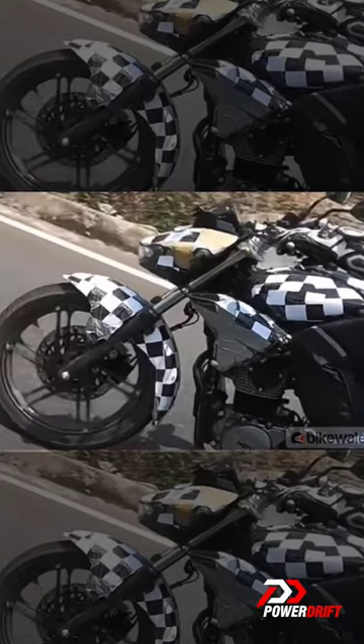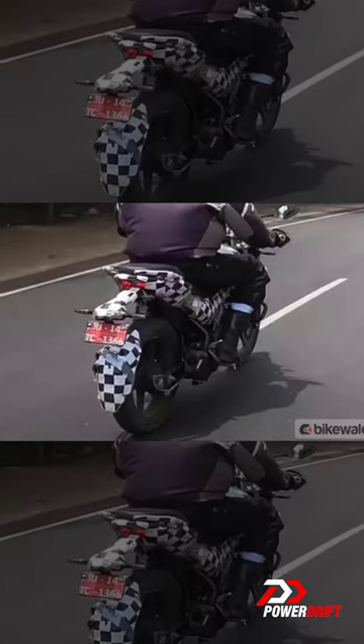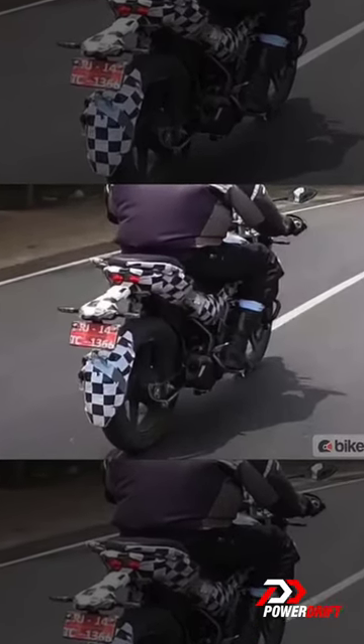Even though the bike is a commuter, it has a sporty look to it, and it looks like this one will have an LED headlight, tail light, and indicators. The bike can be seen with a split seat, alloy wheels, and a single-piece handlebar.